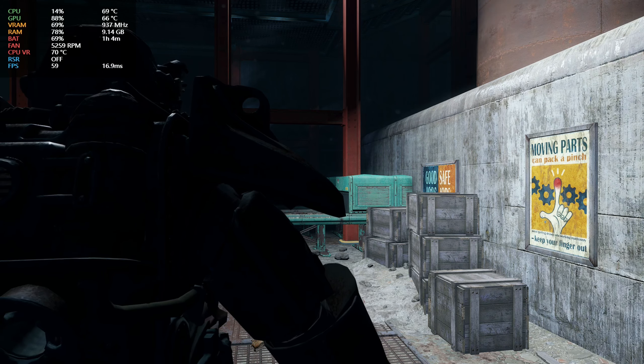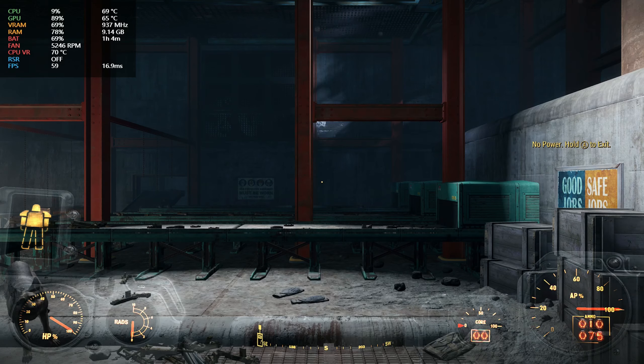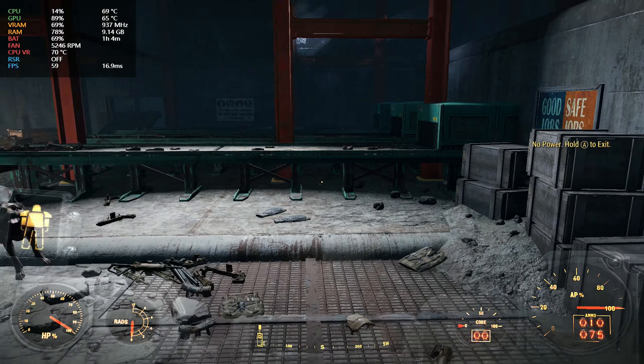Hey Legionnaires! Have you been watching the Fallout series? Because Fallout 4 is definitely making a comeback in the charts, and you can see why with it performing this well on the Legion Go at 1200p.